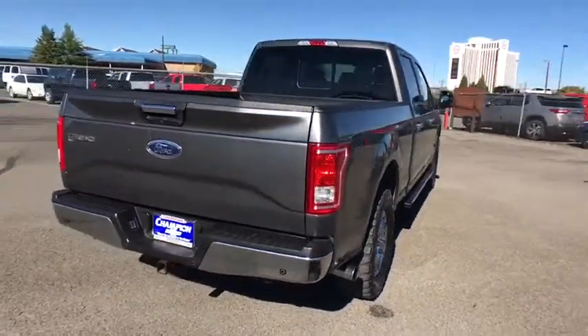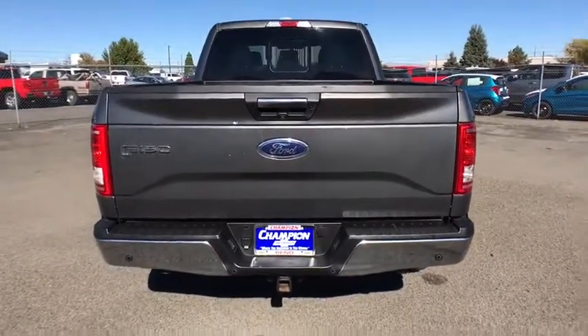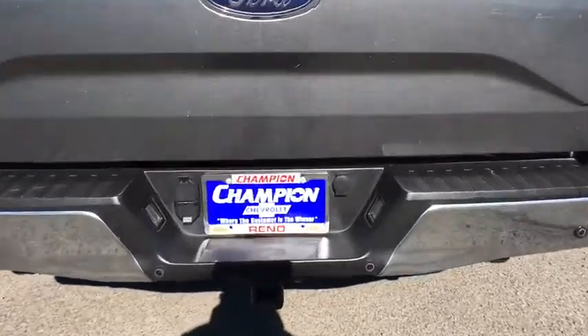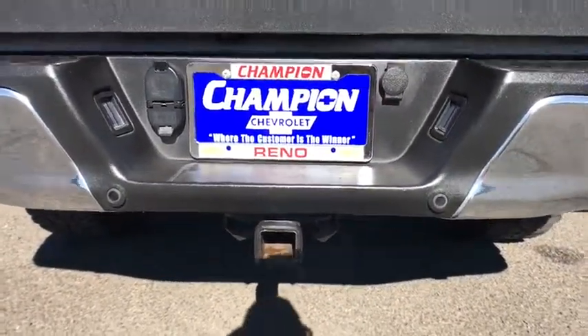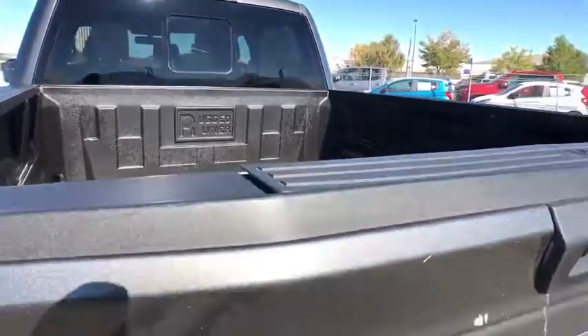Auxiliary audio input, variable speed intermittent wipers, passenger vanity mirror, pass-through rear seat, engine immobilizer. This vehicle is CARFAX certified one owner and qualifies for the CARFAX buyback guarantee.